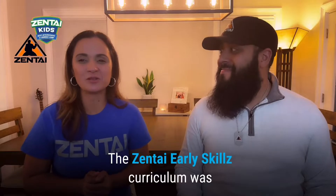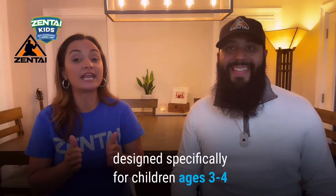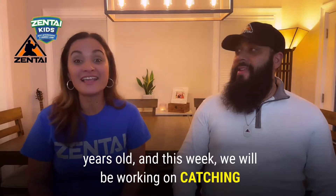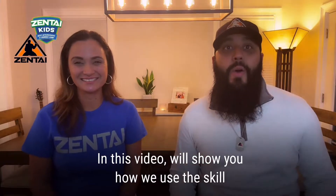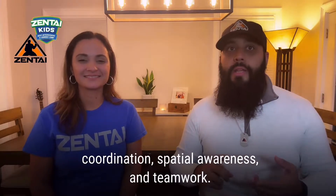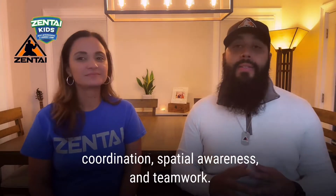The Zentai Early Skills curriculum was designed specifically for children ages three to four years old. This week we will be working on catching. In this video we'll show you how to use the skill of catching to help improve their hand-eye coordination, spatial awareness, and teamwork.